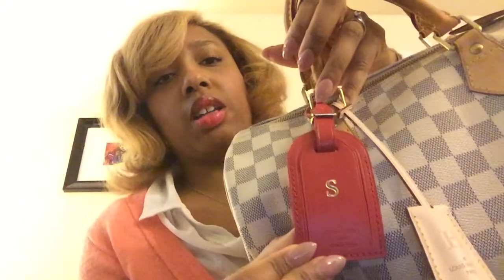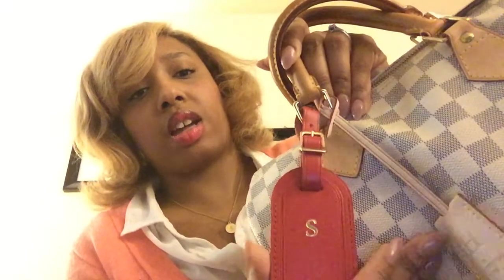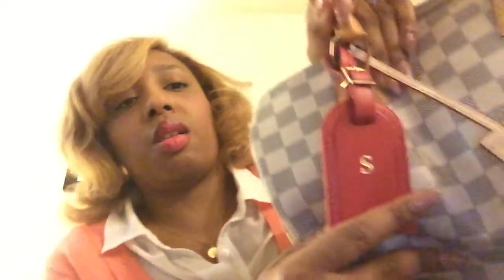Two of them being this luggage tag. I've wanted the red luggage tag since forever and finally decided to go ahead and get it. The sales associates in my area kept acting like they didn't know what I was talking about when I said I wanted the red luggage tag, so I actually called on my own to another store that was not far from me and found it.